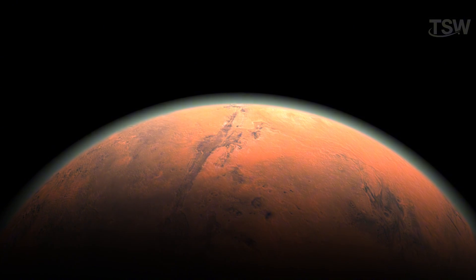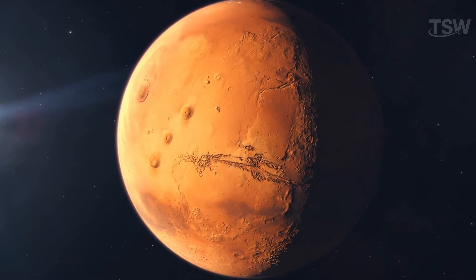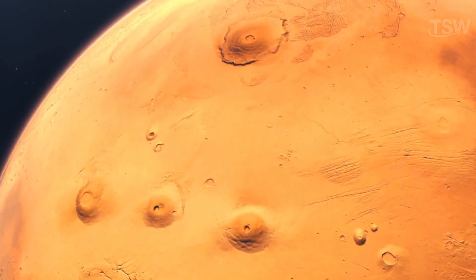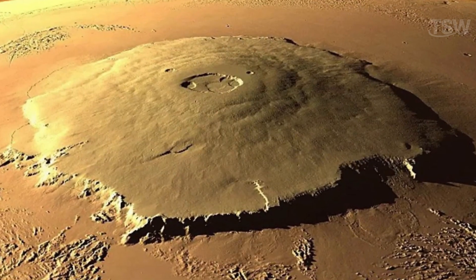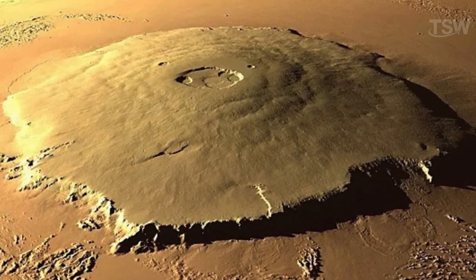There are signs that Mars once had liquid water in the distant past. One of its standout features is Olympus Mons, the largest volcano in the solar system — three times taller than Mount Everest and a hundred times more voluminous than Mauna Loa in Hawaii. Due to reduced tectonic activity and low gravity, lava accumulated over long periods, forming this colossal structure.